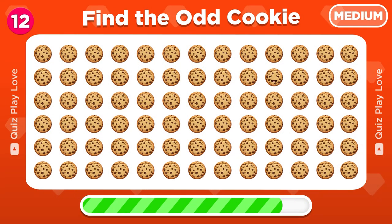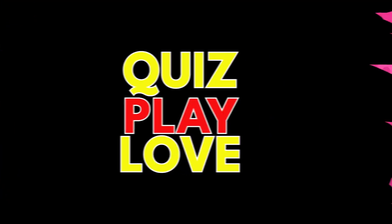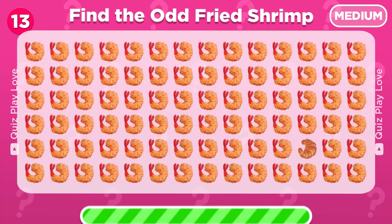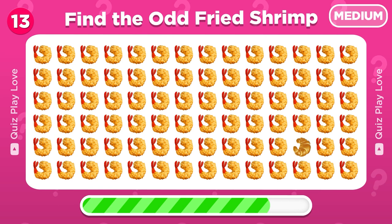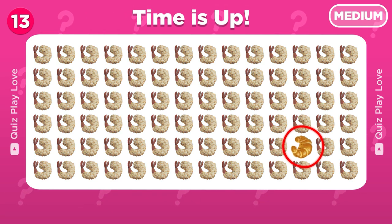Can you guess the food from this silhouette? Can you find the odd fried shrimp emoji? Yes, there it is!